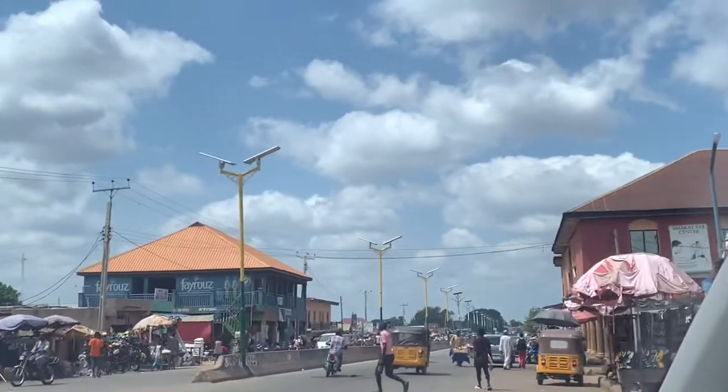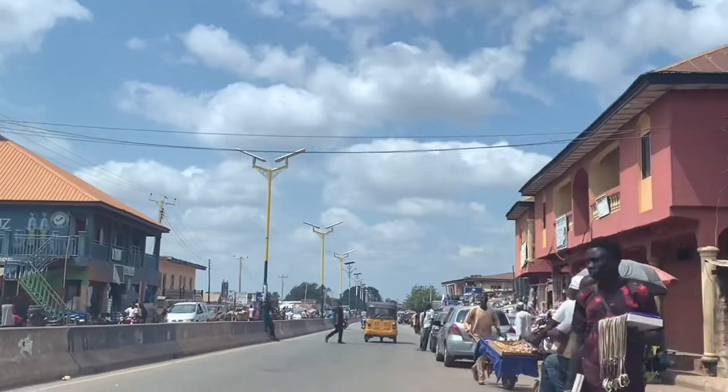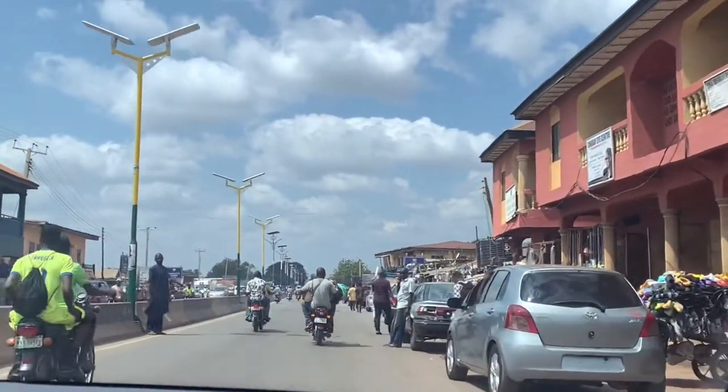This is USC Road. This is where they sell building materials — things like cement, road tiles, and other supplies.